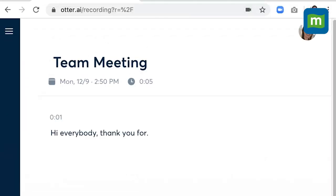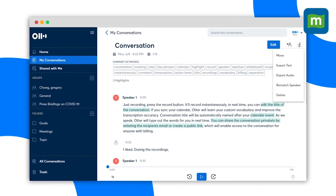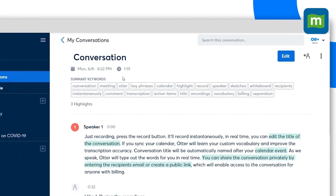The AI transcription feature is remarkably accurate, even with tricky English accents. Aside from meetings, Otter can also be used as a speech-to-text app for longer thoughts, eliminating the need to type. All notes are saved to the My Conversations tab, making them easily accessible for future reference or to transfer to a note-taking app.